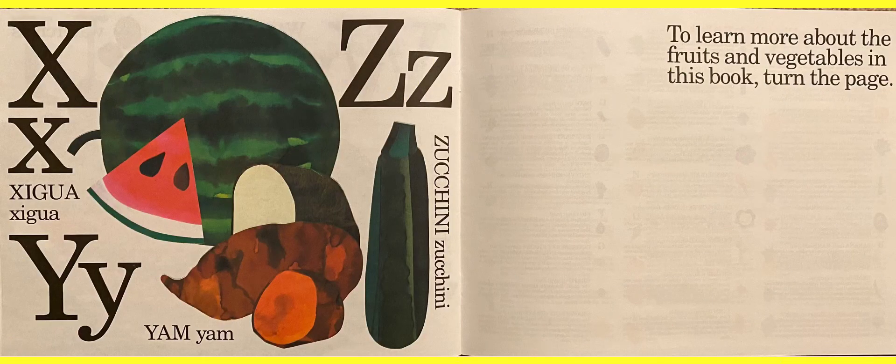X for ximenia — it looks like a watermelon, but I've never had that. Then Y for yam. And what's the last letter in the alphabet? Z for zucchini. It looks like a cucumber, but it's called a zucchini and it tastes different.